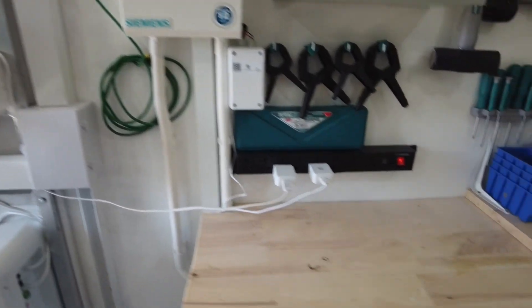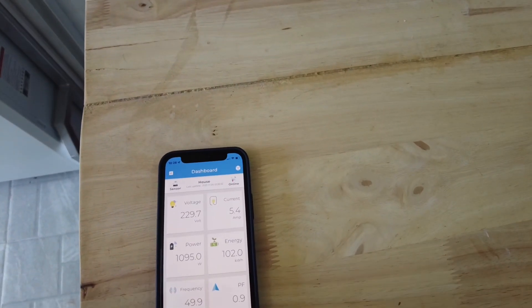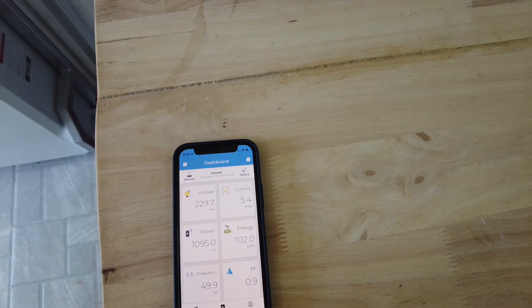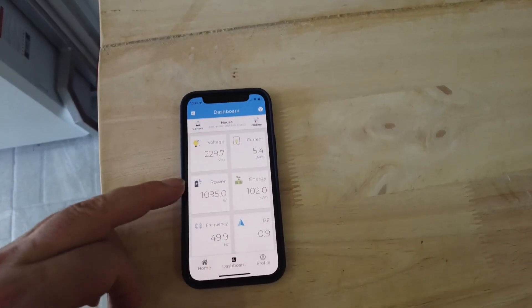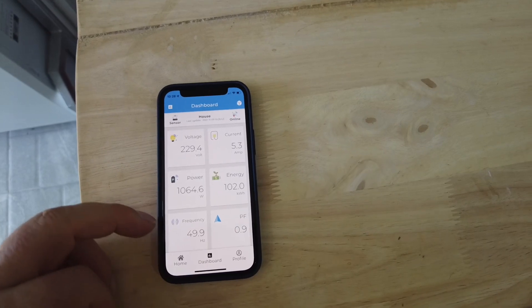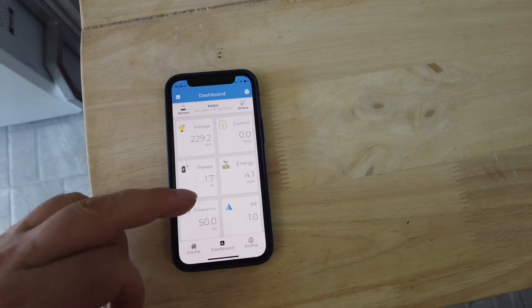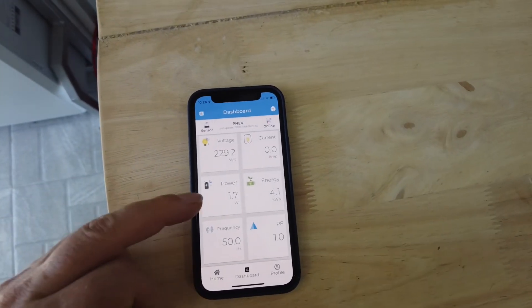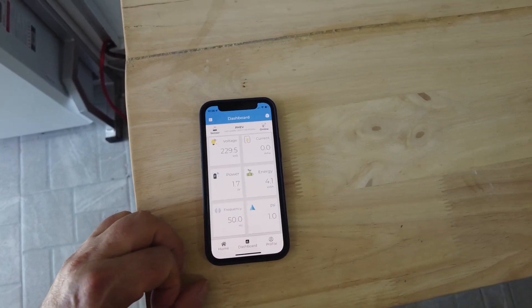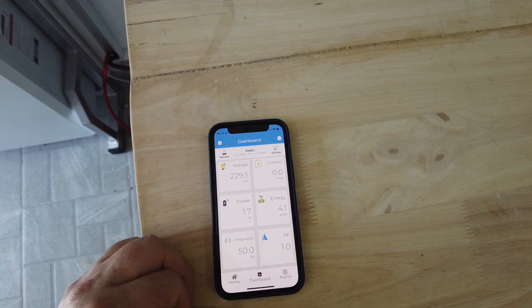Let's have a look at the app. Here's the app on my phone, and you can see that currently the house is using 1000 watts. If I choose another device and look at my electric car, the electric car is using 1.7 watts, because I haven't switched it on yet. Let's see what happens to the app when I switch it on.